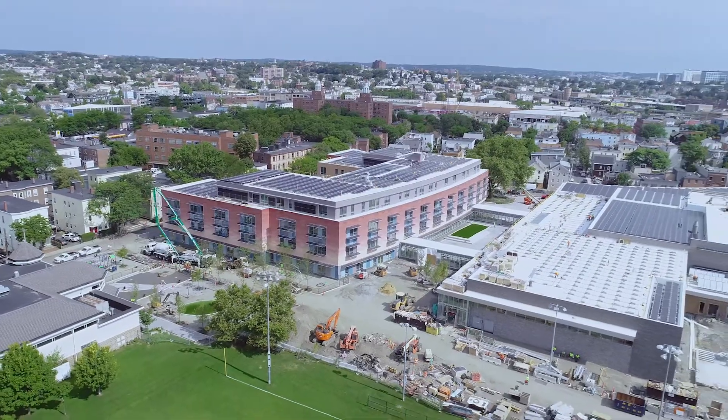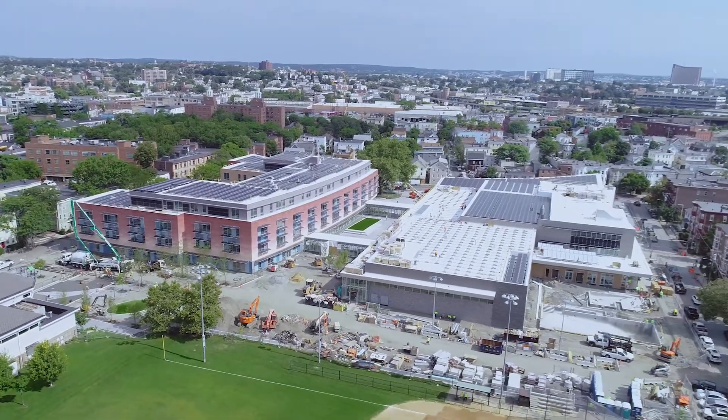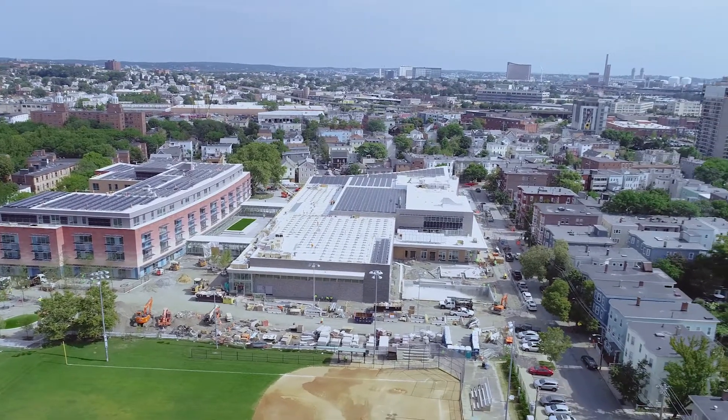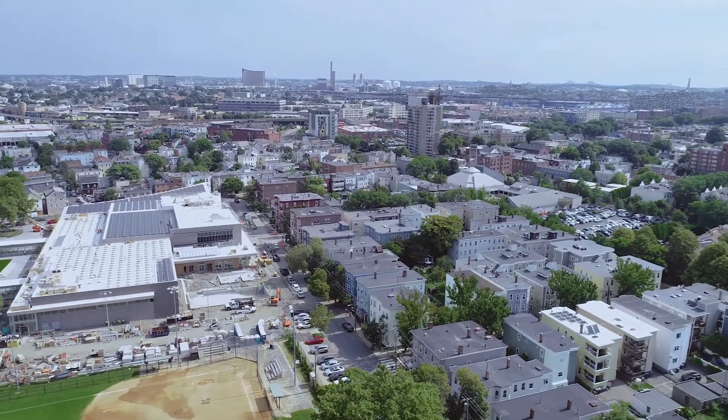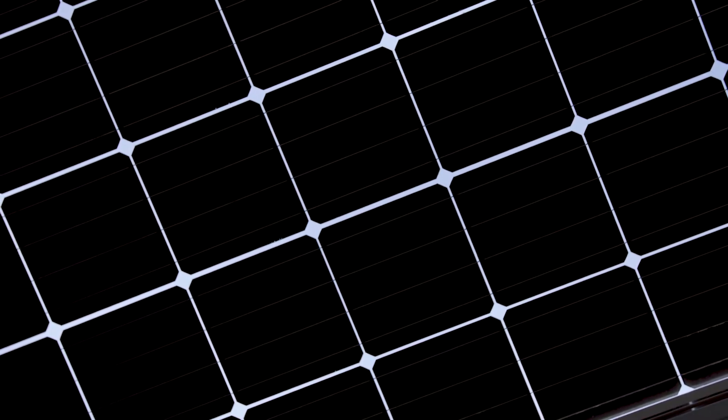We have a unique opportunity in Cambridge to really build buildings that make a difference, and so we're going to take that opportunity. Schools are where we teach our kids how to be citizens, and I think there's no stronger way for a city to make a statement than by saying here's how we're going to educate our youth. Cambridge is an incredible leader in that respect.